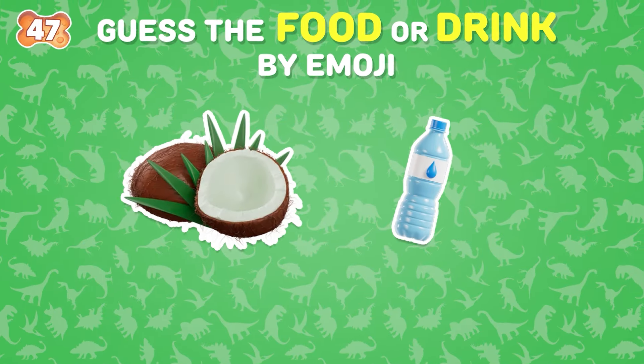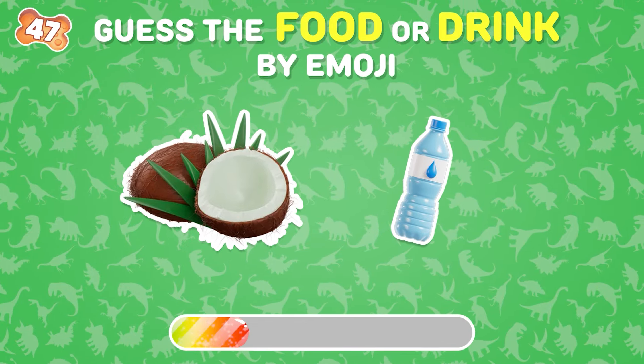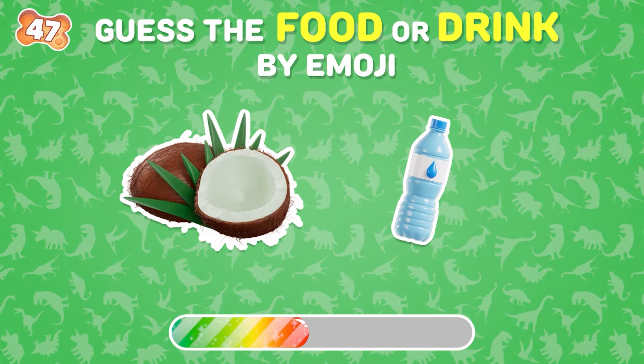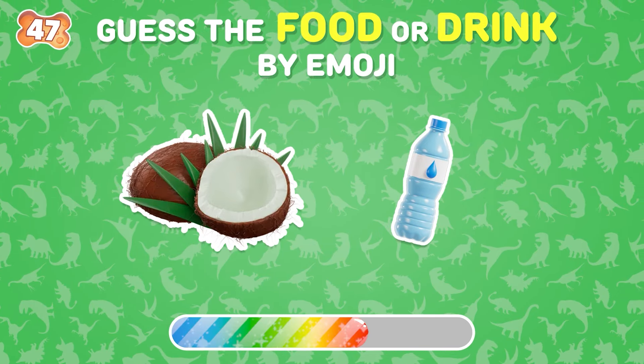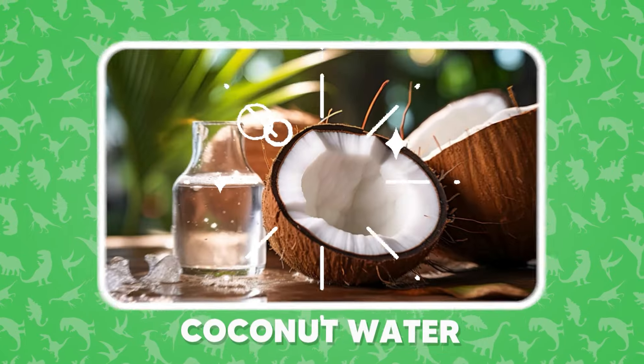Which drink do these emojis represent? Coconut water is correct.